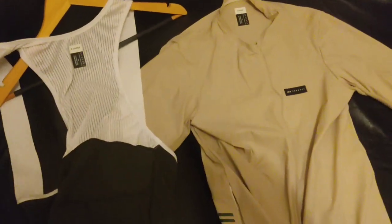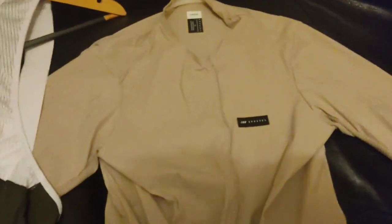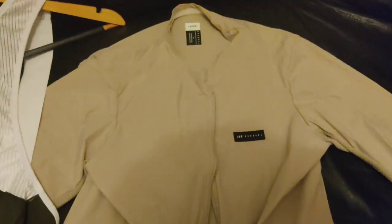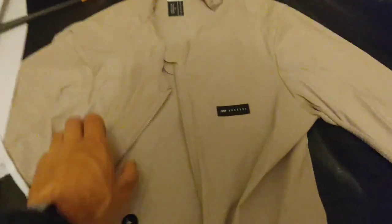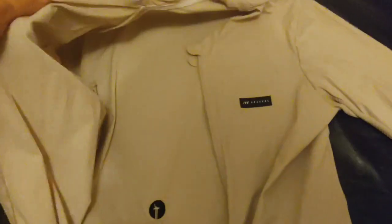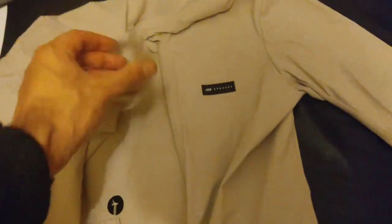I'll start with the jersey. The fabric is excellent — this is a beige color. I'll put a link below with some details on the exact one I bought and a link to AliExpress where I bought these.